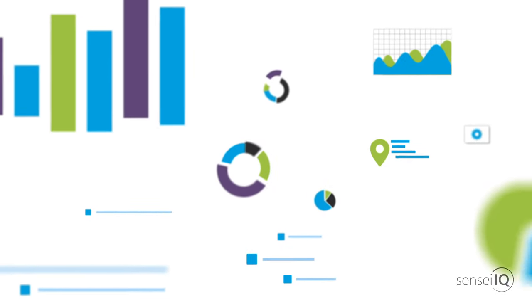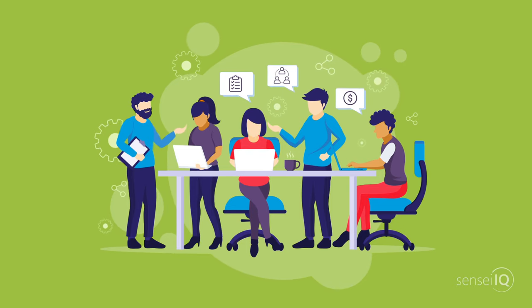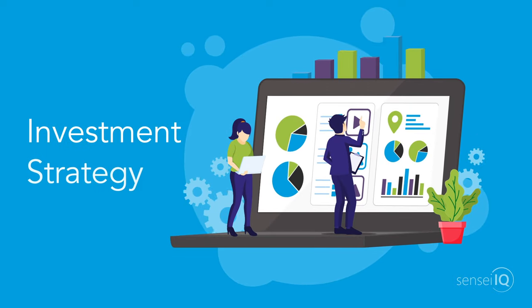Are you struggling to gain a single view of projects across your organisation? Do you need a better way to manage tasks, resourcing and budgets across projects and portfolios? Can you clearly align project investment to organisational strategy?